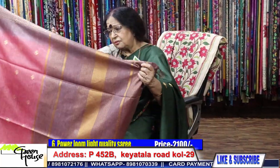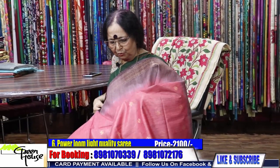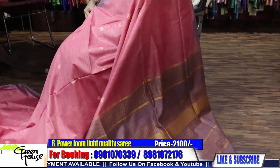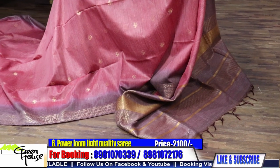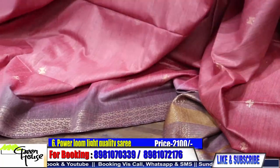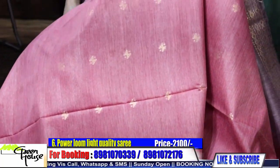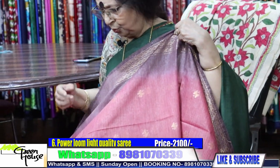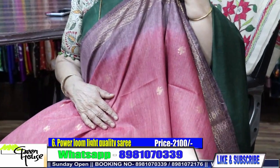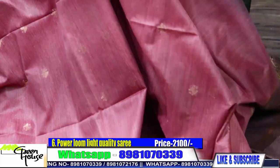This is again a very summery colour — such a soothing combination. So beautiful — perfect for morning to evening wear, for all occasions, even corporate. When offices and colleges are opening now, look at this — such a dressy one.